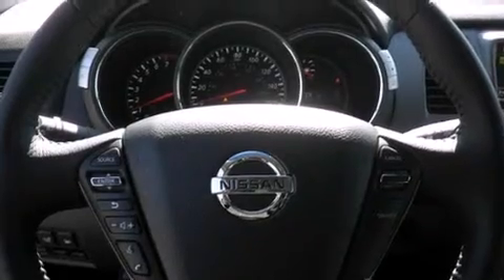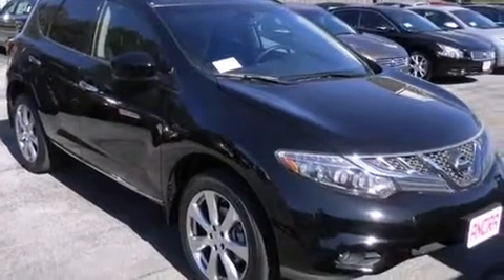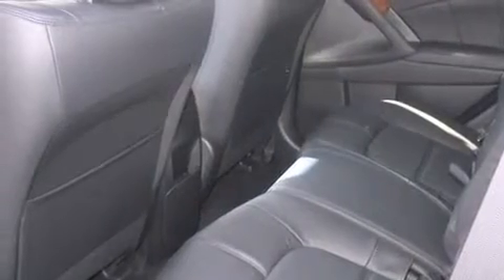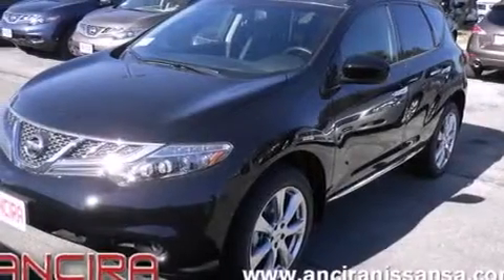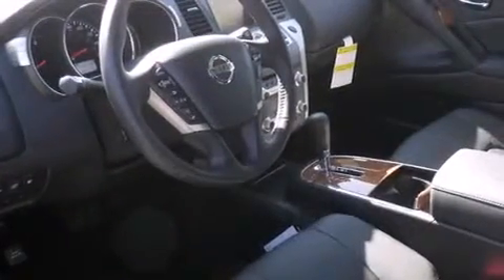Features include Bluetooth mobile device connectivity, Xenon headlights, cruise control, leather seats, side curtain airbags, memory settings for the seat's positions so you can recall your favorite alignments with the push of one button, a heated driver's seat, air conditioning with automatic climate control, full power accessories, and a sunroof enables you to fill the cabin with fresh air at the push of a button.